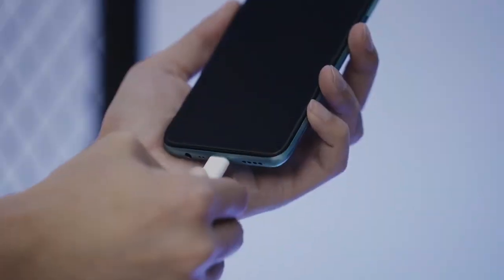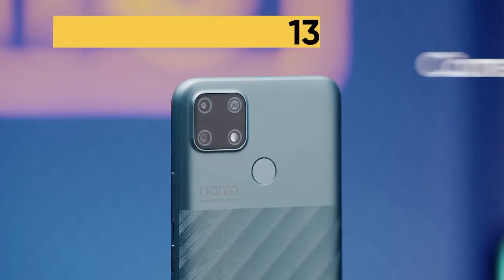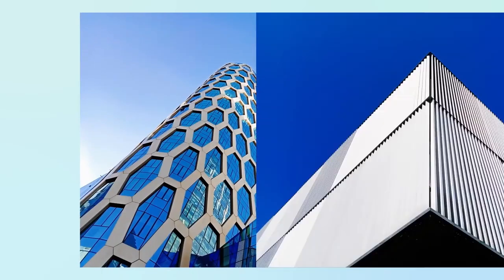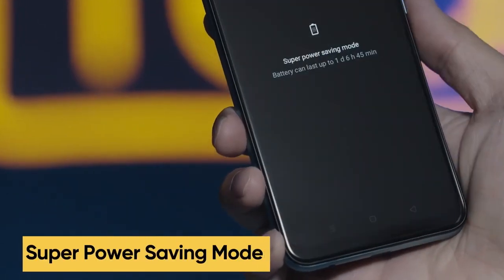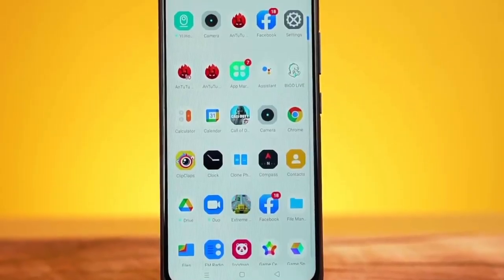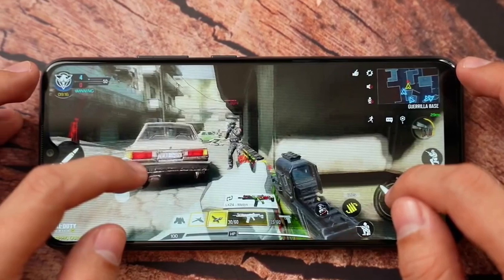One of the most impressive features of the Realme Narzo 30A is its battery life. The smartphone is fueled by a non-removable LiPo 6000 mAh battery that supports fast charging of up to 18W and reverse charging. This ensures that users can use their device for a long period of time without the need for frequent charging. The Realme Narzo 30A is great for those looking for a device with long battery life and decent specs at an affordable price.